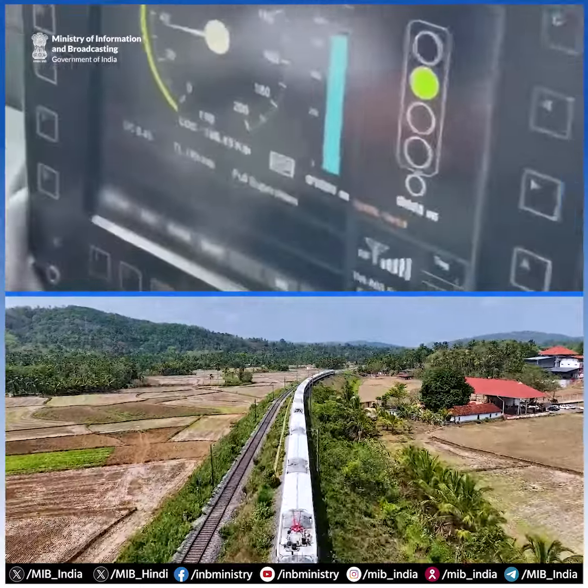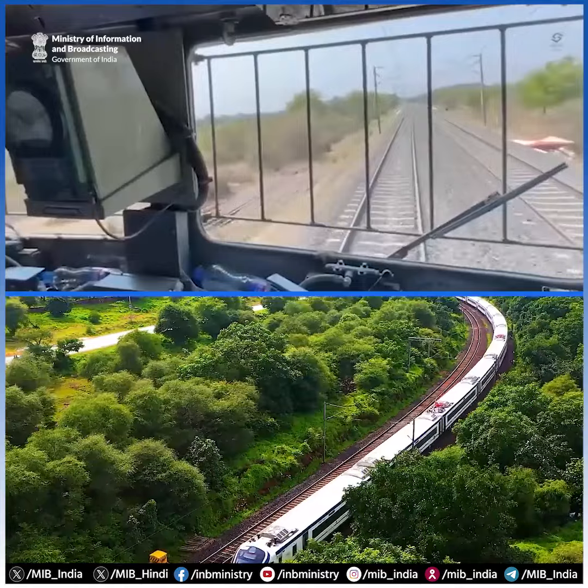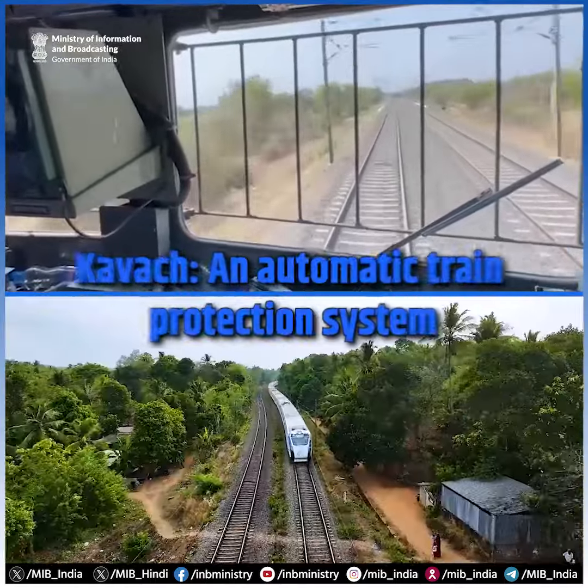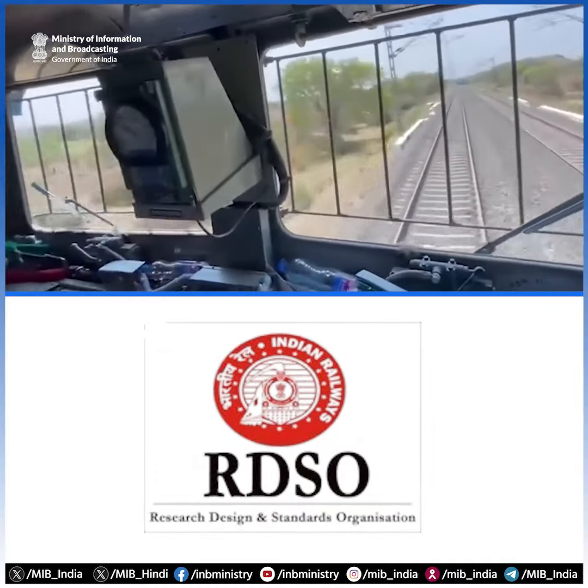A state-of-the-art electronic system, Kavach, is designed to help the Indian railways achieve zero accidents. It is an automatic train protection system developed indigenously by the Research Design and Standards Organization.